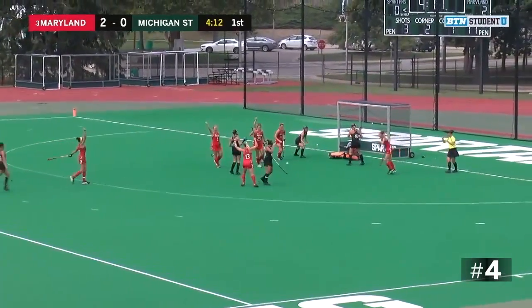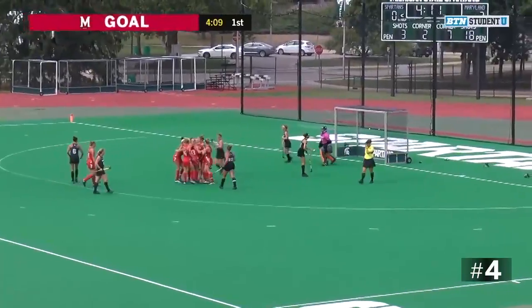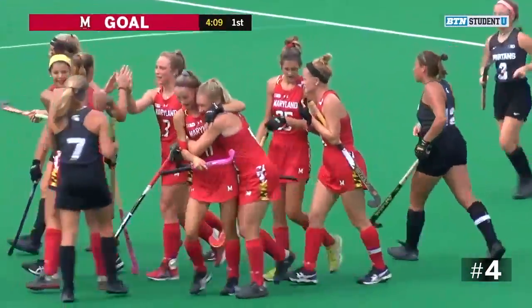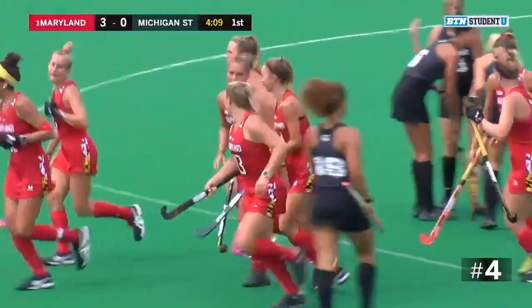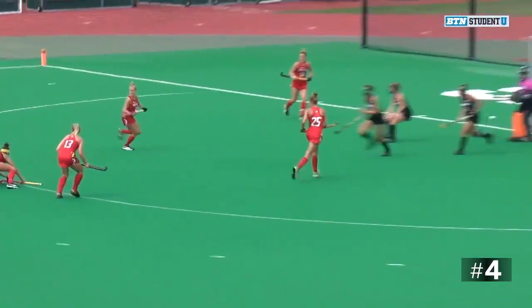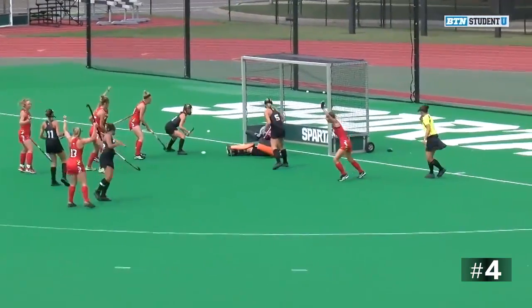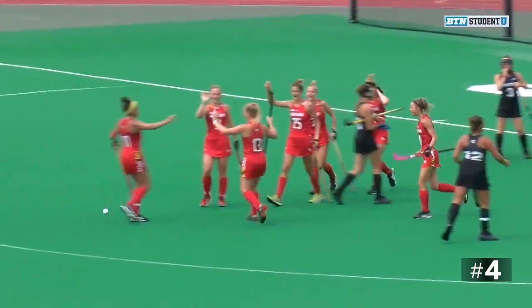Sent in, here's the shot — that's going to be a goal by number 13 Maeve Kloon. She's able to make it 3-0 now for the Terrapins. That was a great pass right there, Maryland clearly beating the flyer coming out, and that was a great shot to the left corner.